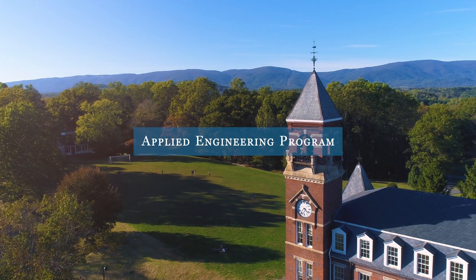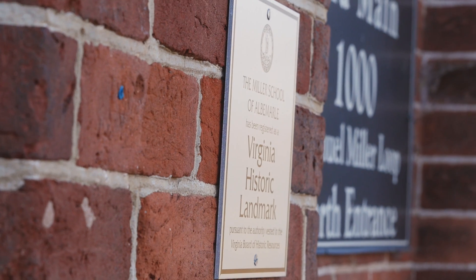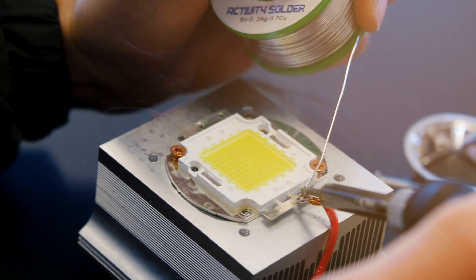I came to Miller and my horizons were expanded. Miller really allows the students to live out their dreams. Making something, it's more than possible — it's encouraged. If you have an idea, you can really work with your teachers to get it done.